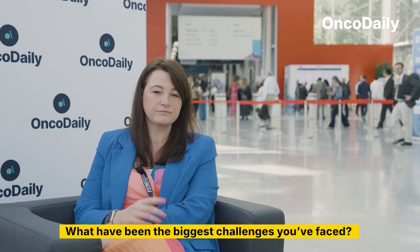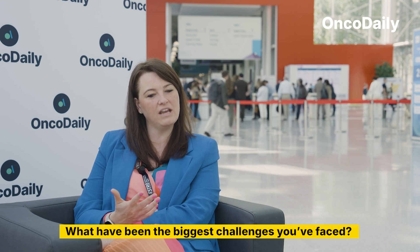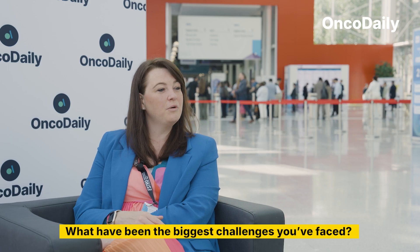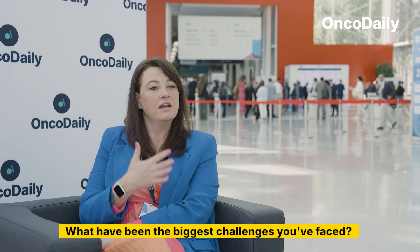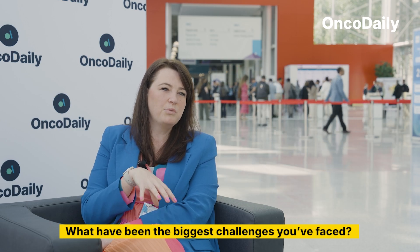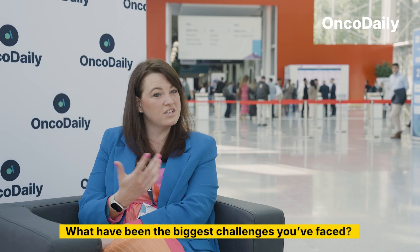We have an amazing partner hospital somewhere in the world — we're just about to announce it — who have been taking images of patients and their skin reactions for five years and are donating all of their images. For anyone listening: if you have contact with patients or are doing research where you potentially have images of patients experiencing side effects, get in contact with us. Those images could be accessible to other patients, healthcare professionals, or students who are training.